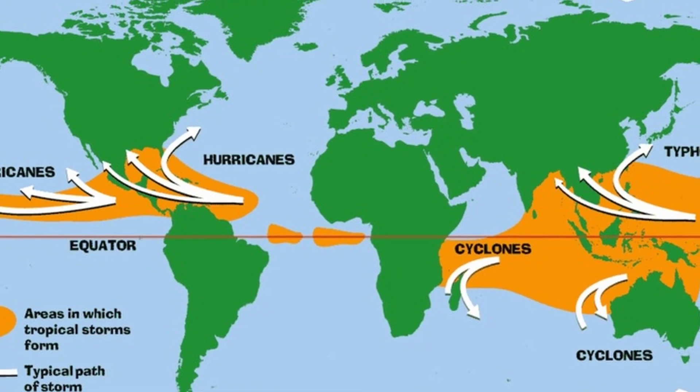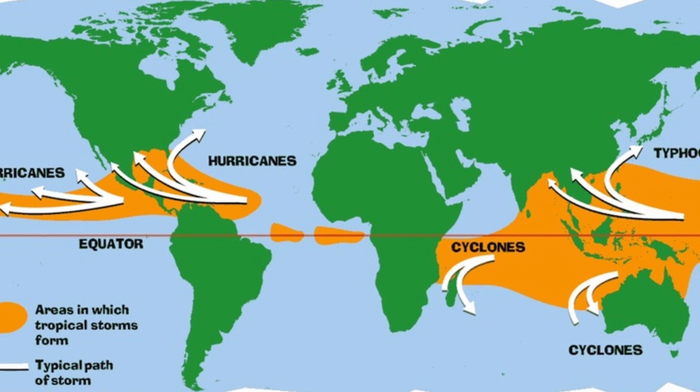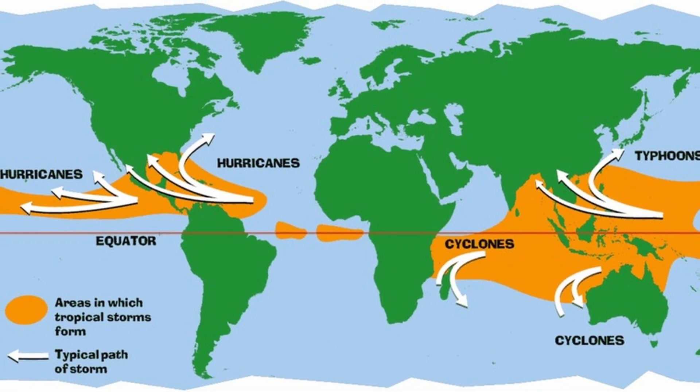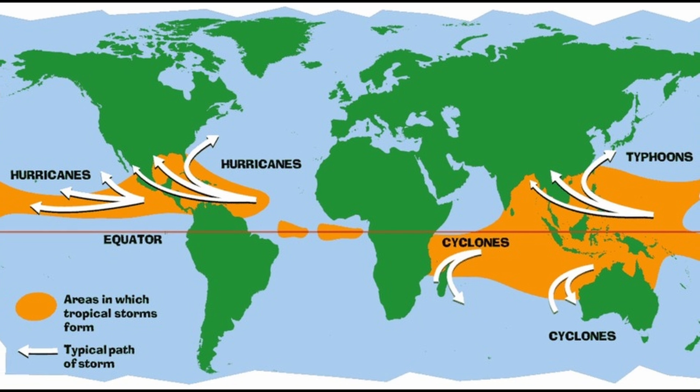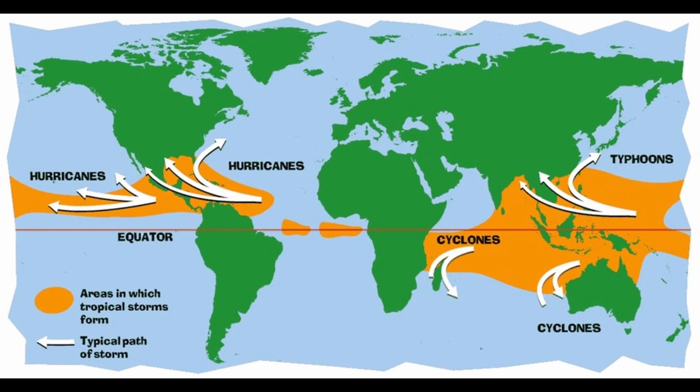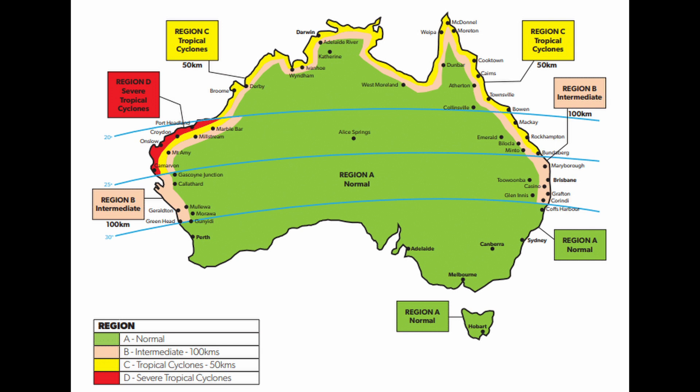You might hear people talk about hurricanes, typhoons and cyclones — they are all the same thing, just called different names depending on where they are. In the Atlantic and the Northeast Pacific, we call them hurricanes. In the Northwest Pacific, they are typhoons. And in places like Australia, we call them cyclones. Same storm, different names.